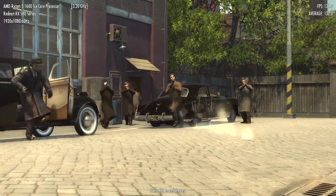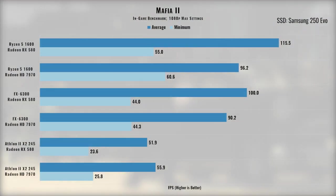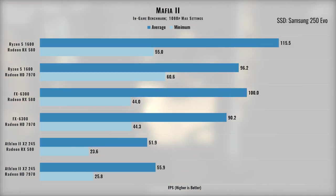Mafia 2 is another old game with a solid story. The game is almost playable on the Athlon chip and quite playable on the FX processor. The Ryzen processor, however, helps the game hold 60fps at almost all times.